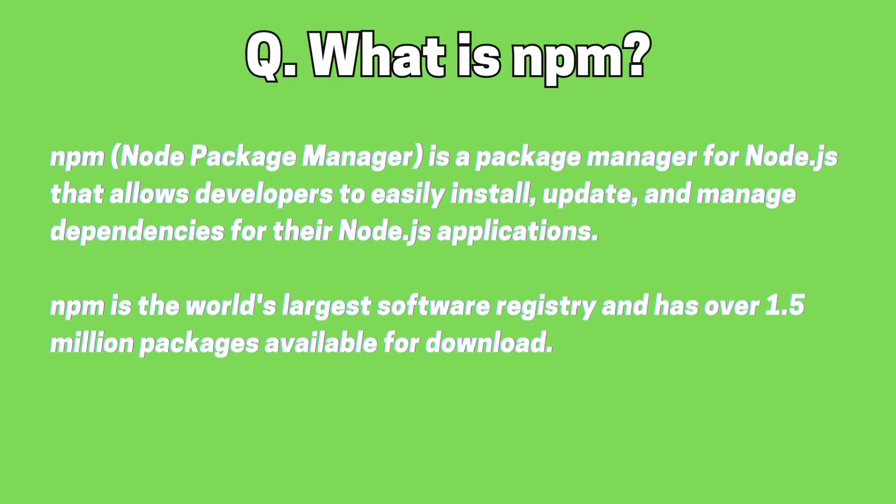What is NPM? Node Package Manager is a package manager for Node.js that allows developers to easily install, update, and manage dependencies for their Node.js applications. NPM is the world's largest software registry and has over 1.5 million packages available for download.